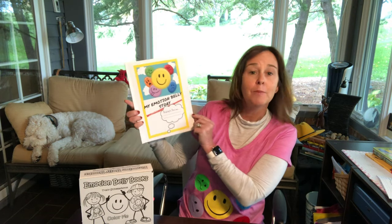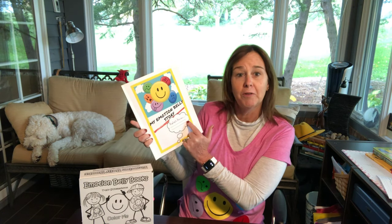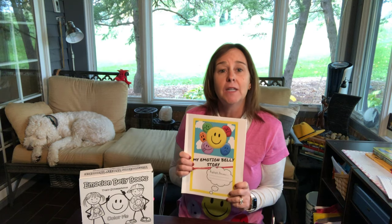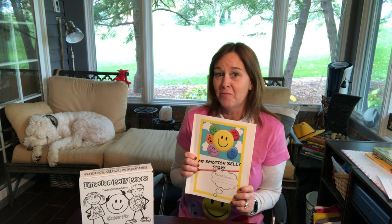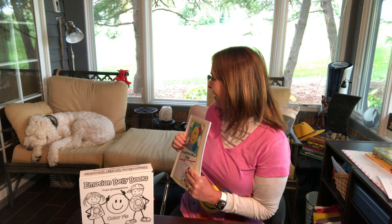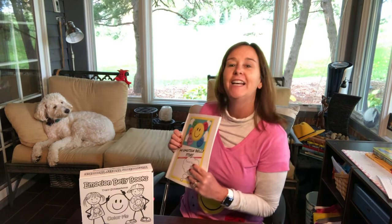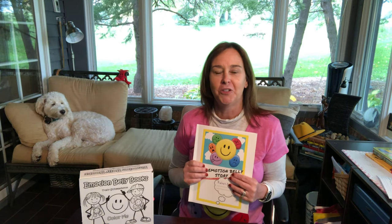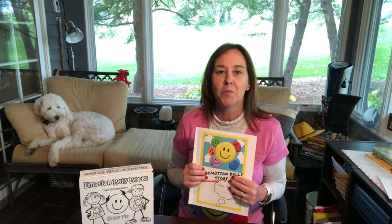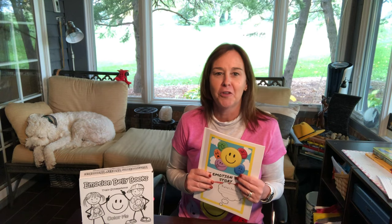If you see this one, it says My Emotion Belly Story, and in the little cloud here I have handwritten Ripley's reviews, because I am working on book number four and the star of book number four is taking a little nap right over there. Ripley is my golden doodle and the inspiration for book number four. On the front of this it says Ripley's Reviews because we have been reviewing many books together and are trying to come up with a great story for you with Ripley.